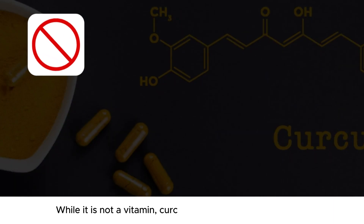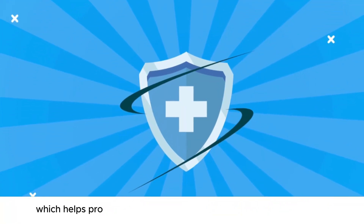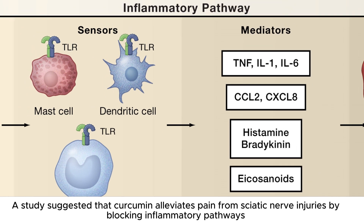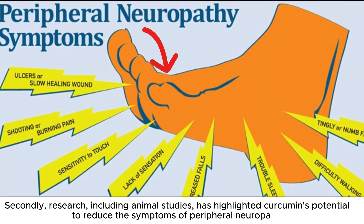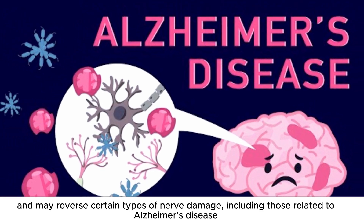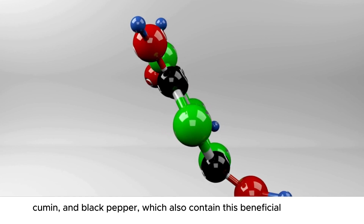Number 10: Curcumin. While it is not a vitamin, curcumin, the active compound in turmeric, can also help improve your nerve health in many ways. Firstly, it reduces inflammation and neutralizes free radicals, which helps protect nerves from damage and supports their repair. A study suggested that curcumin alleviates pain from sciatic nerve injuries by blocking inflammatory pathways. Secondly, research including animal studies has highlighted curcumin's potential to reduce the symptoms of peripheral neuropathy. A study found that curcumin helps protect neurons from oxidative stress and may reverse certain types of nerve damage, including those related to Alzheimer's disease. To get these benefits, use turmeric in cooking or try other spices like ginger, cumin, and black pepper, which also contain this beneficial compound.